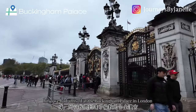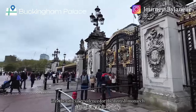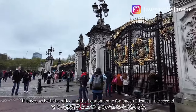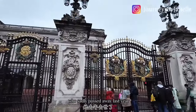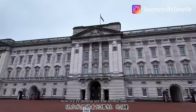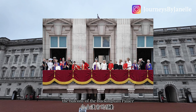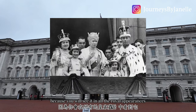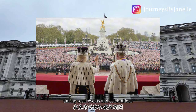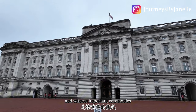We have arrived at Buckingham Palace in London. It is the official residence for the British monarch and serves as both the office and the London home for Queen Elizabeth II, who sadly passed away last year. Now we are going to see the iconic balcony — it is a really iconic feature because you will see it used for all appearances during royal events, celebrations, and important ceremonies.